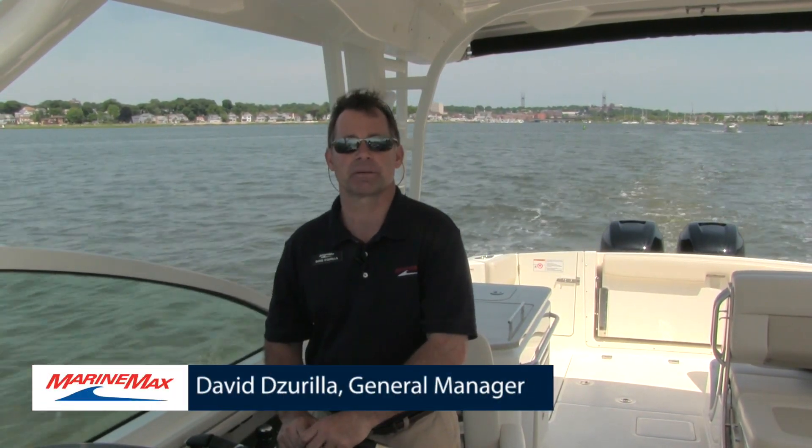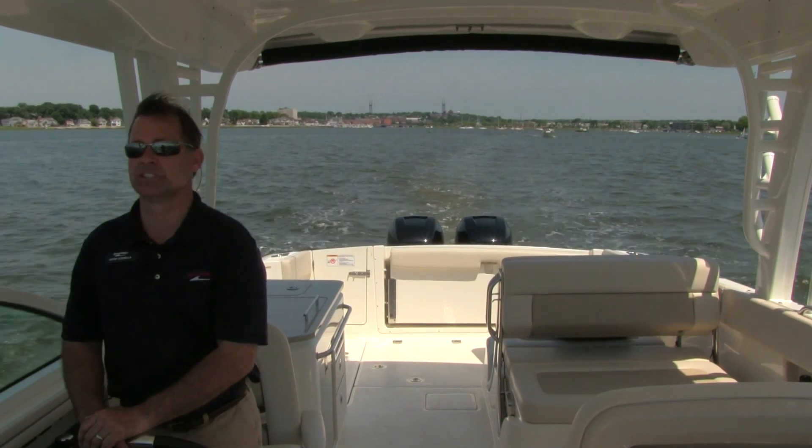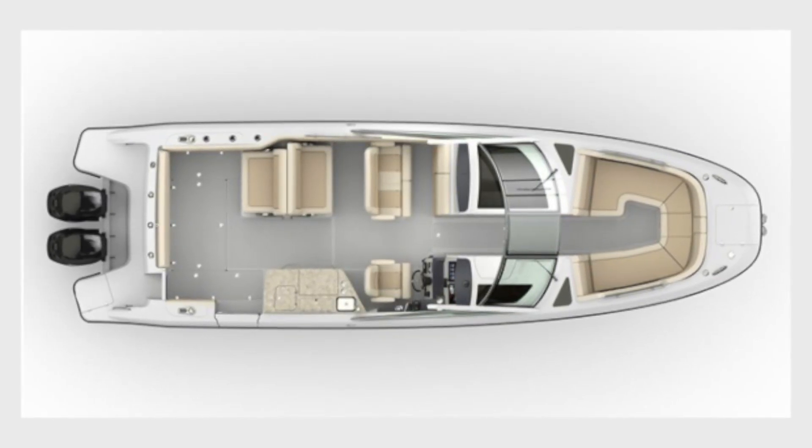Hello, my name is David Zarela, the store manager of Norwalk with MarineMax. Today we're going to take you for a spin on the all-new 32 Vantage Boston Whaler. This Boston Whaler is the big brother of its two others, which is the 27 Vantage and the 23 Vantage. What makes this pretty interesting and unique as a dual console is all the Vantage series from the keel up are designed specifically for the family boater and the folks that want to get out there and do a little fishing as well. Today we hope to go through some details and get you really acclimated with the product.